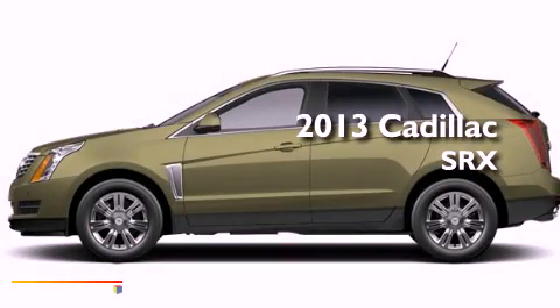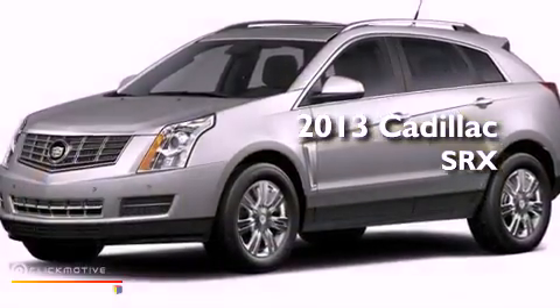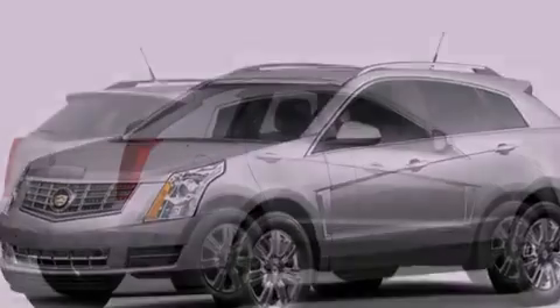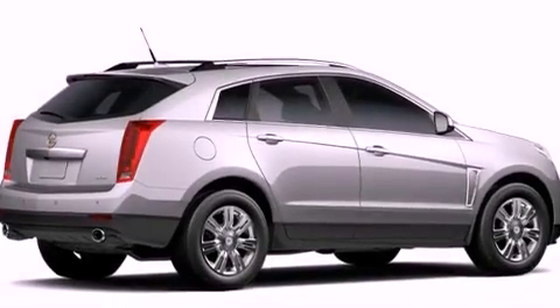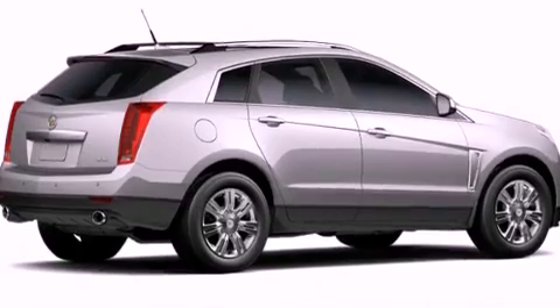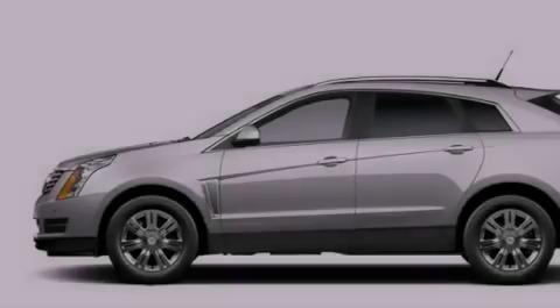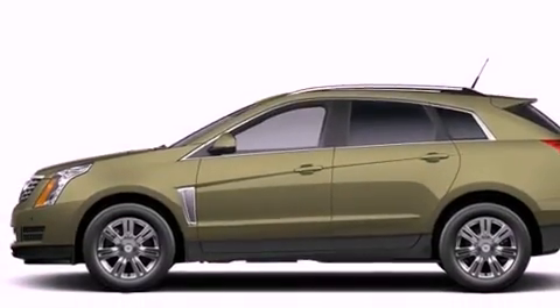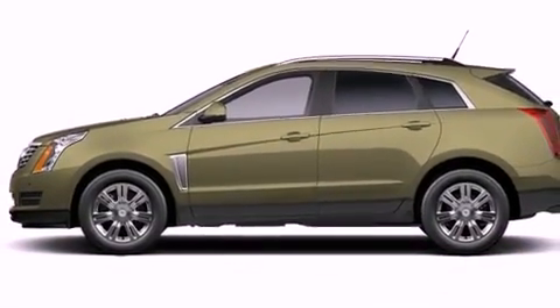This is a brand new 2013 Cadillac SRX, a 3.6L V6. Its top features include a limited slip differential, a rear-view camera, a remote start feature, commercial-free satellite radio, big 18-inch wheels, and traction control and stability control systems.